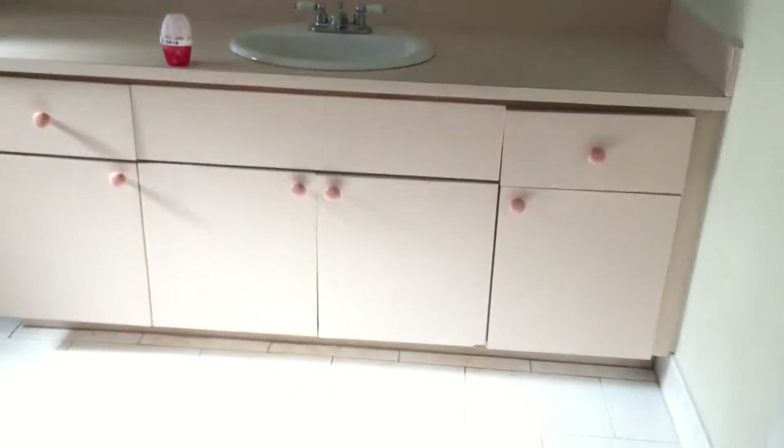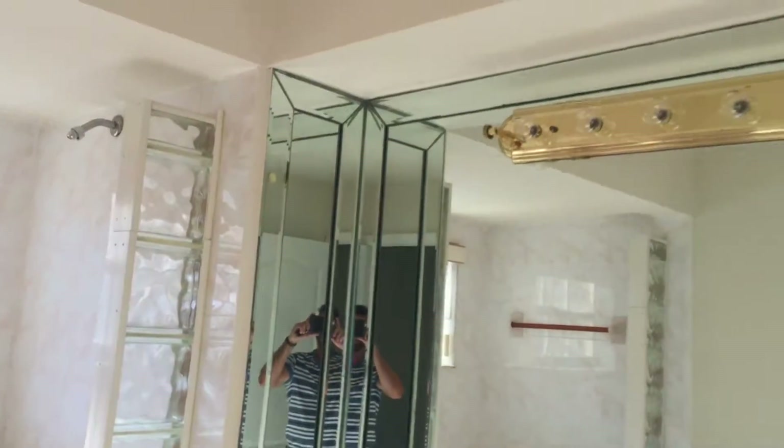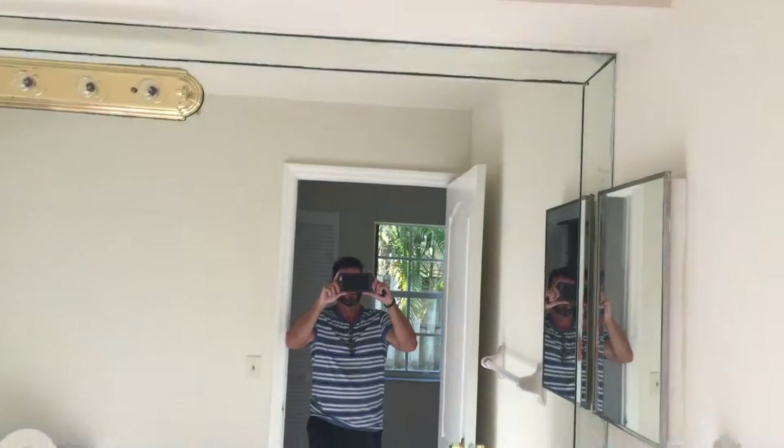It has a walk-in closet, good sized walk-in closet. This bathroom is a little dated — it's got painted cabinets, it has a bidet, as you can see here. This looks a little dated.